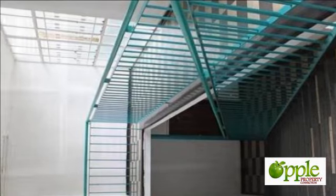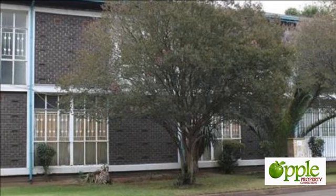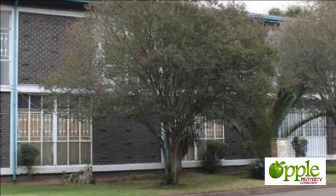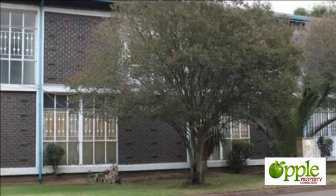This home is also close to Herzog High School. This flat offers three large bedrooms all with built-in cupboards, a very large entrance hall being used as a study, and a very neat kitchen and bathroom.